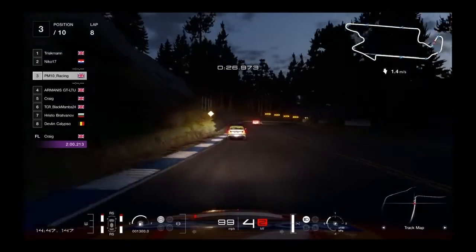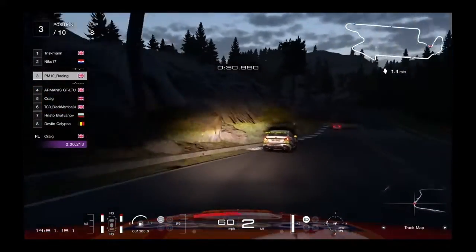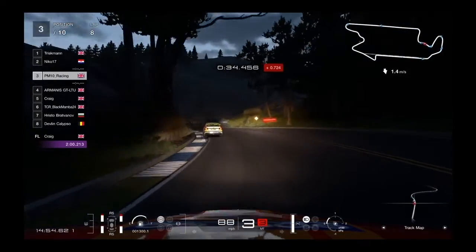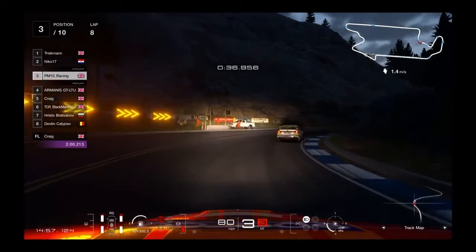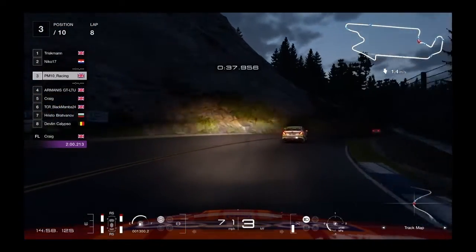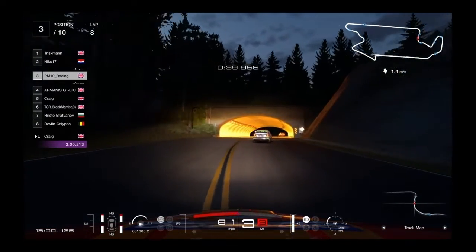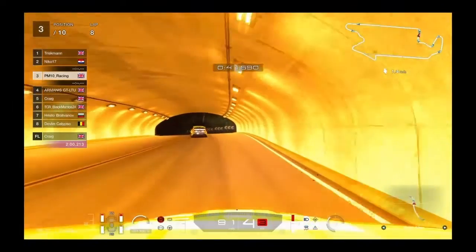We're going to prioritize the exit of the corner prior to the tunnel. On the right-hander preceding it, we're going to sacrifice a bit of apex speed, and this will enable us to keep the car to the right-hand side of the track, which will then give us a chance to open up this left-hand corner.